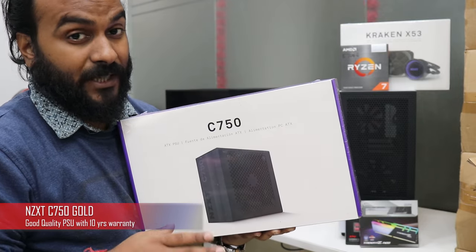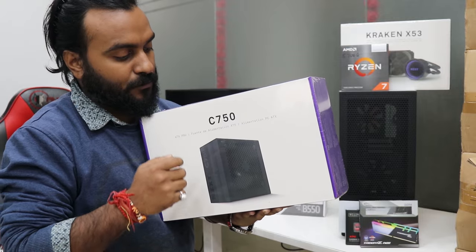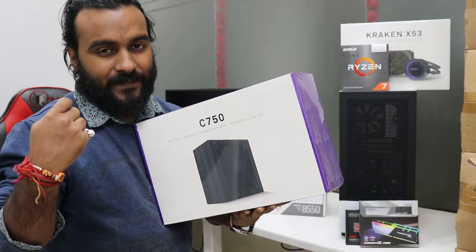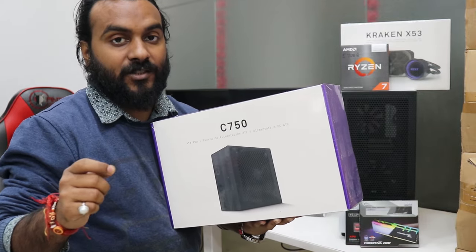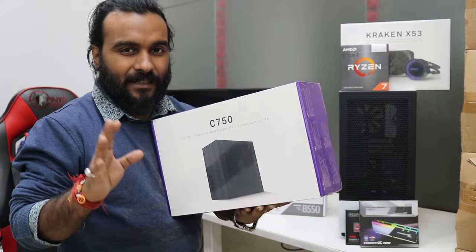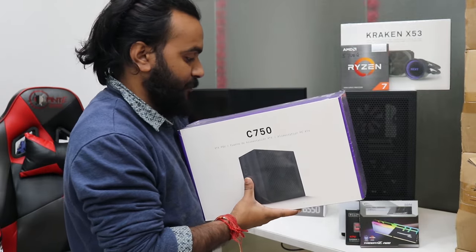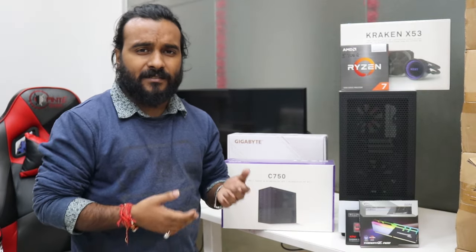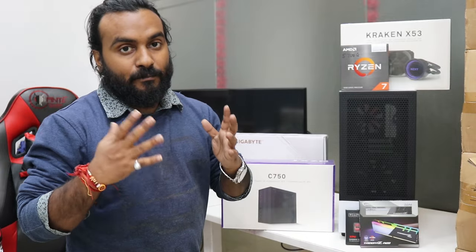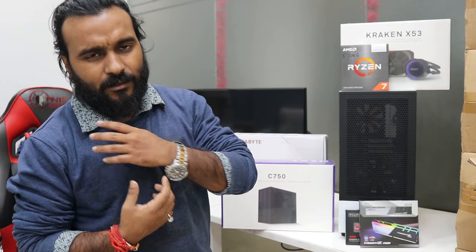For the power supply we are going with the NZXT C750 — this is a Gold-rated power supply. Although 750W is not strictly required for this build, since we will be upgrading to a 3070, 3070 Ti, or 3060, we need room to upgrade the graphic card. 750W will be fine with the 5700G and any of these graphics cards. NZXT is a really nice brand; if you don't want NZXT, try the Corsair RM series. It's around 9,000 rupees — quite expensive compared to other brands at 7,000 rupees, but our priority is quality, not budget.